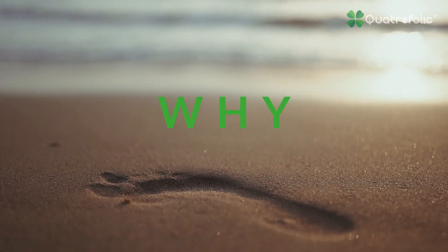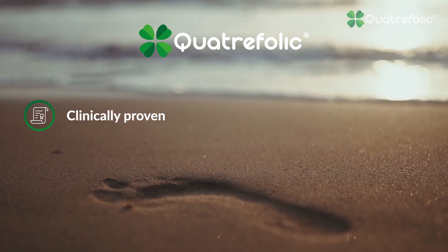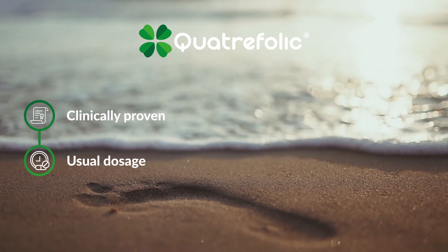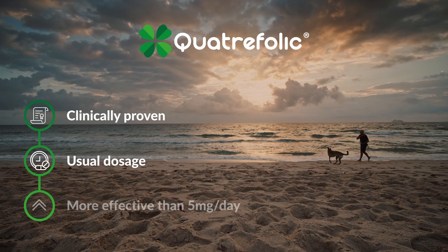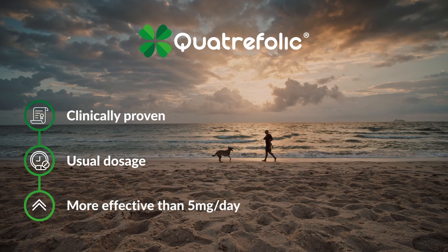Why Quatrofolic? Quatrofolic has been clinically proven to normalize the level of homocysteine serum in humans at the usual supplementing dosage of 400 micrograms, better than highly dosed folic acid in hypertensive subjects at low cardiovascular risk.